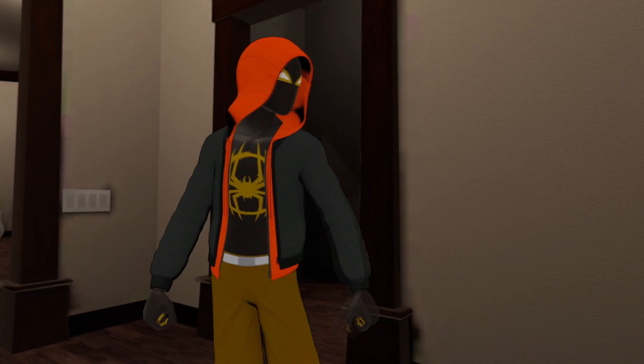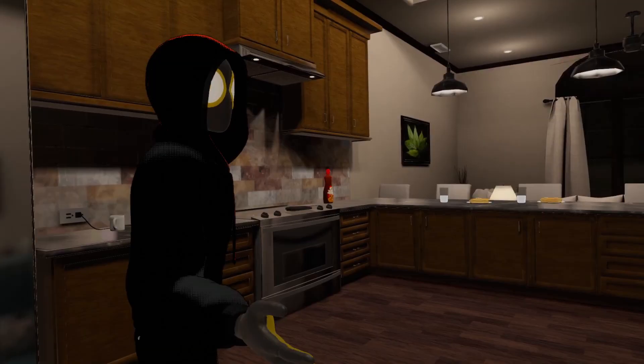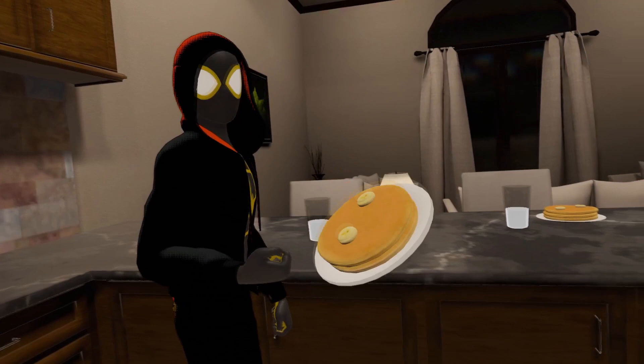I'm gonna go change real quick, I'll check back with you upstairs. That's much better — look at this jacket though, shit's fresh as fuck. Can't exactly tell you where I got it from though, it's a bit of an exclusive club.